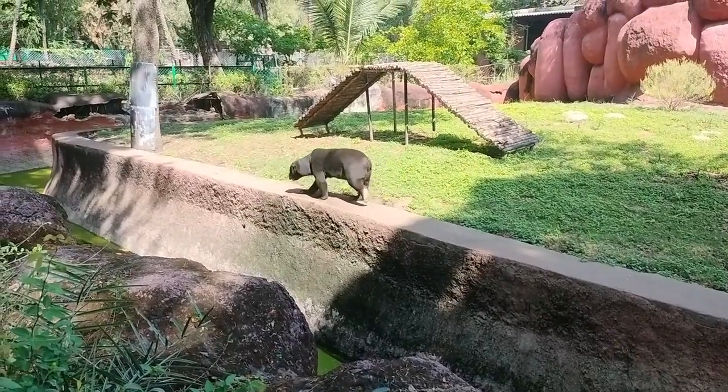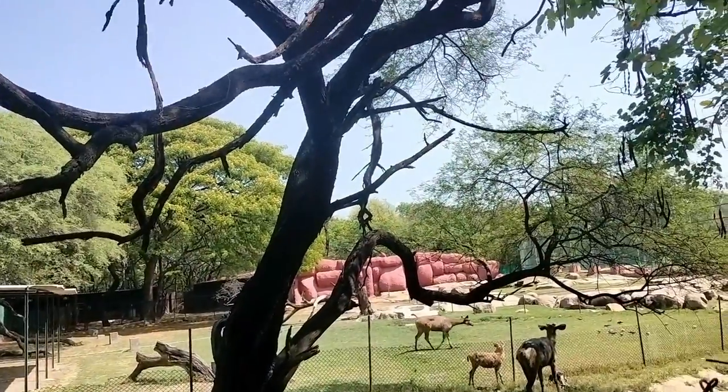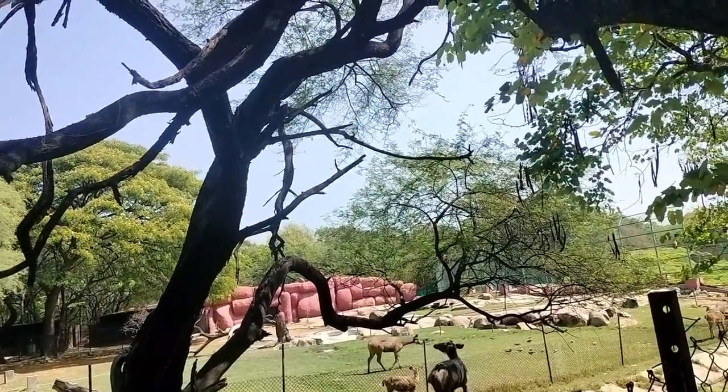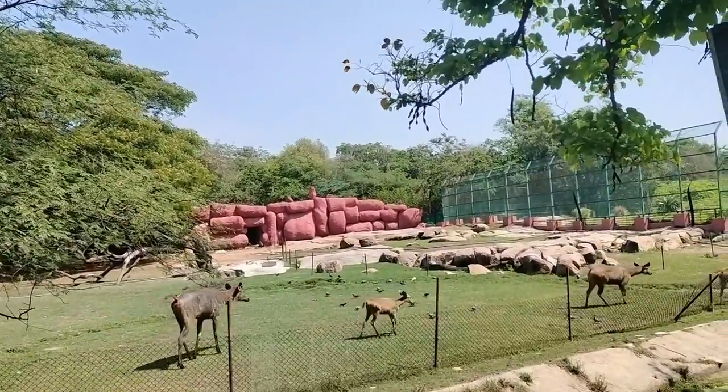I went to the bear spot where you can see black bears. Then I saw some wild creatures which are mostly found in very dense forests. I don't remember their exact name now.